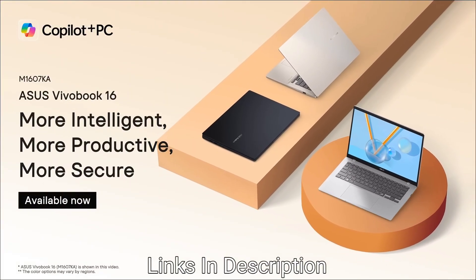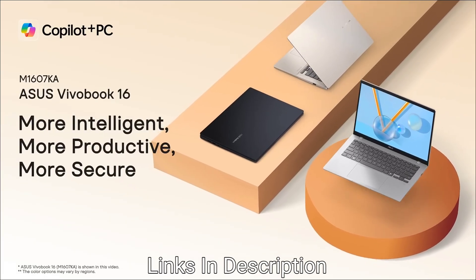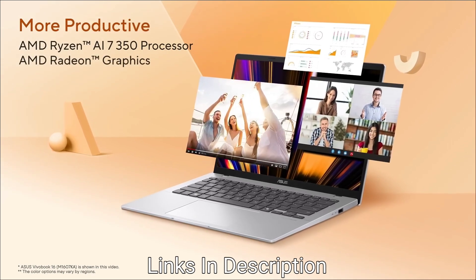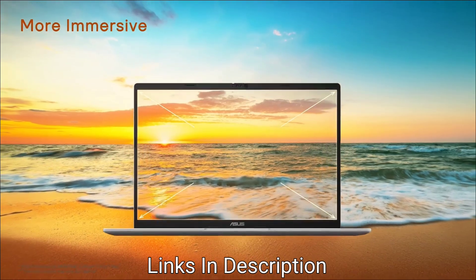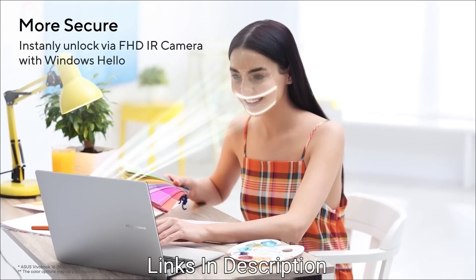Budget-conscious buyers needing engine power can go for the VivoBook 16X. It features a powerful Ryzen 5 processor, 16 GB of RAM, and an SSD, with a large 16-inch WUXGA screen ideal for multi-window coding or CAD work. At around 1.8 kg it is heavier, but the full-sized keyboard and 180-degree hinge add to usability.